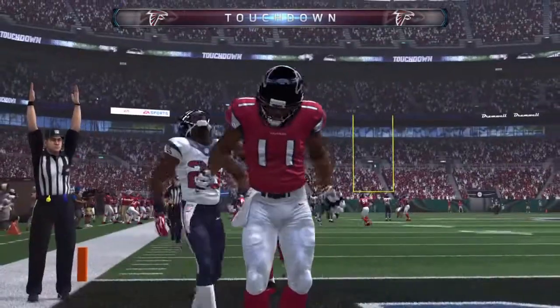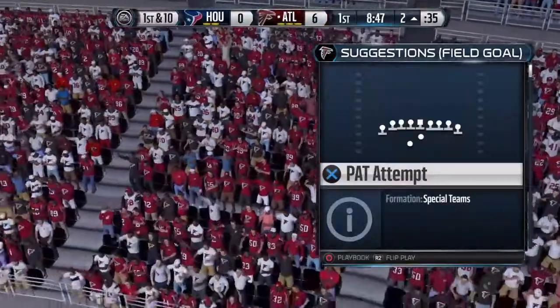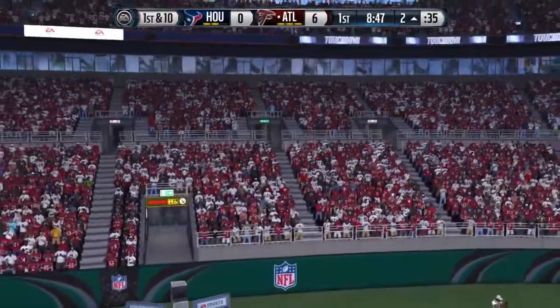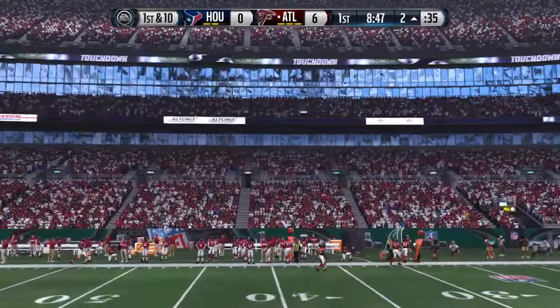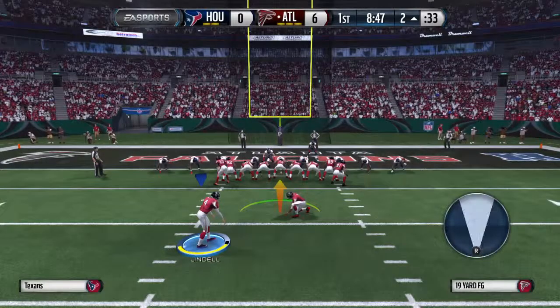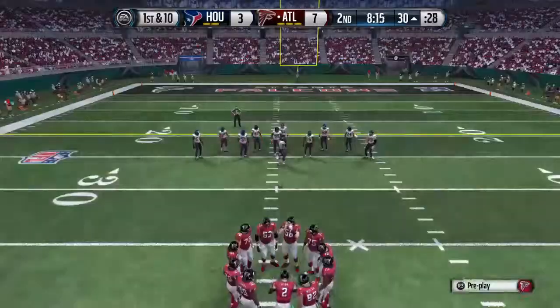Good job on that touchdown. That puts him ahead, and it's always of course better to be ahead than behind. The Falcons line up for the extra point. The kick has three more chances.